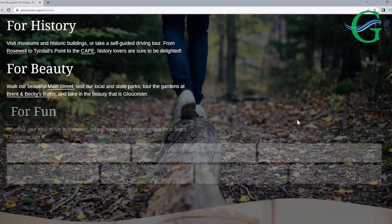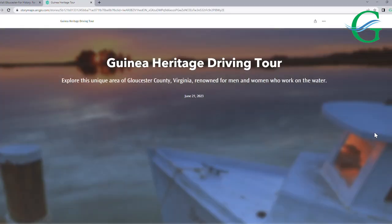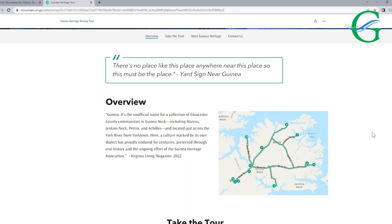We also did an audio component to the tour, so if you use the online app, the tour stops have actually been recorded by local folks here in the community, so you can hear about local history from local voices. It's a lot of fun to put together.